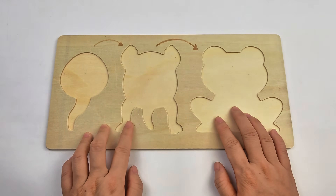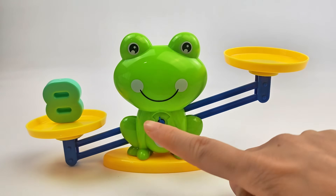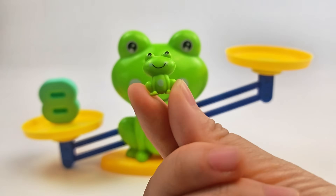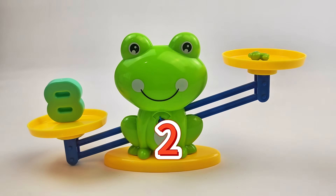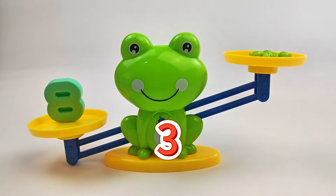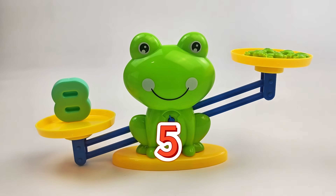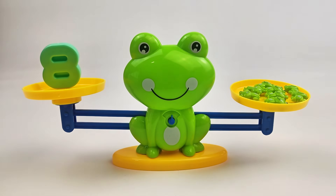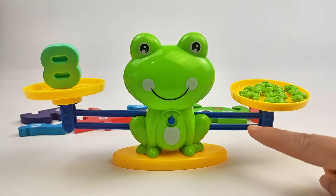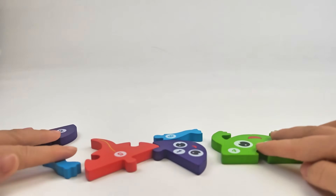They ran away again! Okay, let's go find them. This is number 8. Oh, I get it. I need to put 8 little frogs on this side of the scale. 1, 2, 3, 4, 5, 6, 7, 8. Yay! Our scale is balanced! Hey! There's something behind it! Yes! It's the missing puzzle pieces!